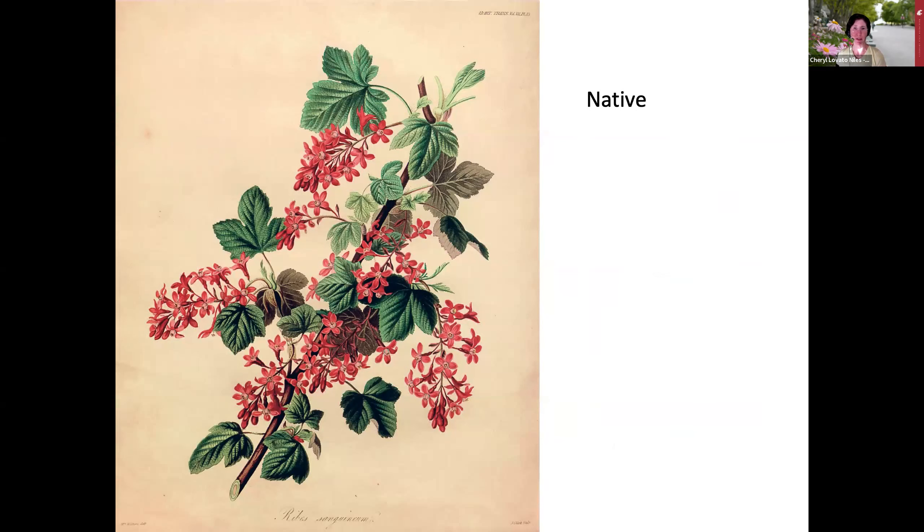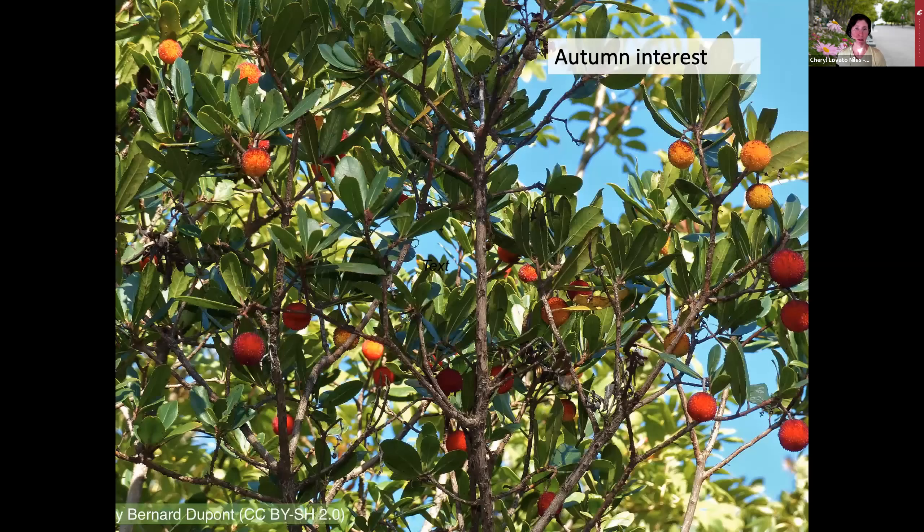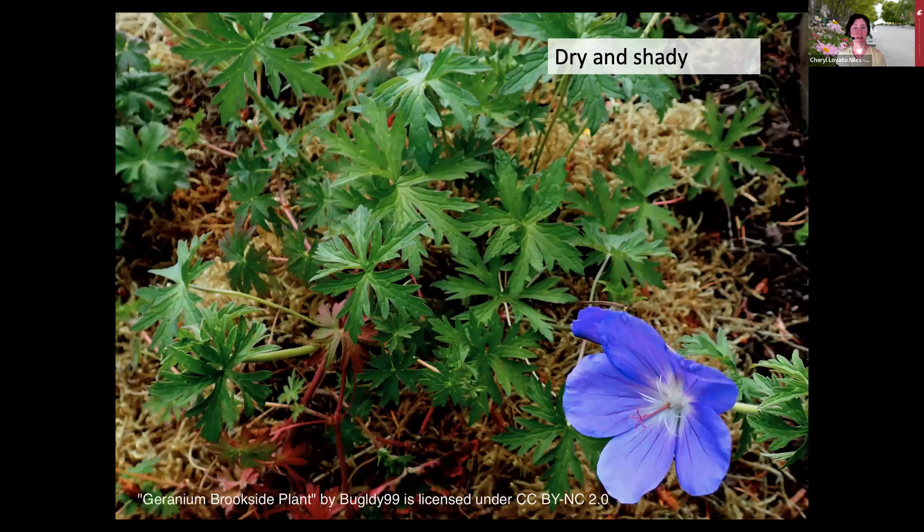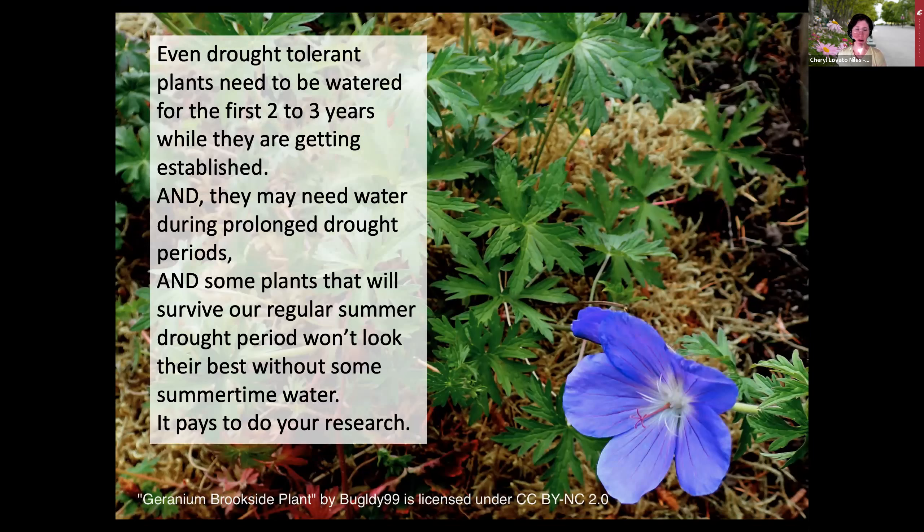You can use these resources to look for native plants, such as this red flowering currant—very popular with hummingbirds—or a strawberry tree for autumn interest, or an amaryllis belladonna, or a fragrant mock orange, or a hardy Cranesbill geranium for dry shady spots. Keep in mind that even drought tolerant plants need to be watered for the first two to three years while establishing, and may need more water during prolonged drought. Some drought tolerant plants won't look their best without some summertime water, so it pays to do your research.